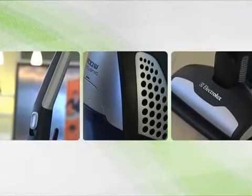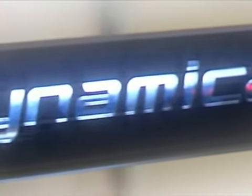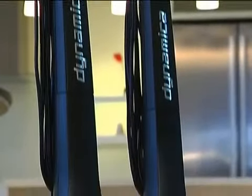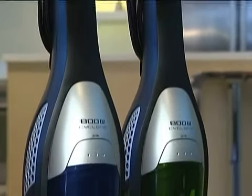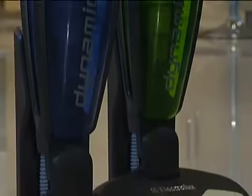This year, Electrolux has come out with a vacuum cleaner that will replace the broom for good. Introducing the Electrolux Dynamica — the new corded stick cleaner that is lightweight, yet offers high performance. Experience the following advantages of having an Electrolux Dynamica corded stick cleaner.